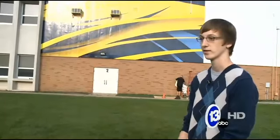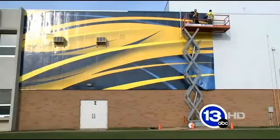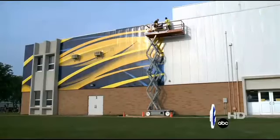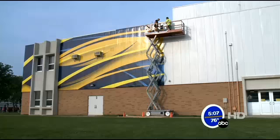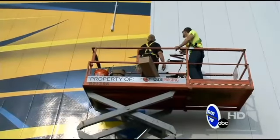So as you're passing Whitmer, the first thing you see is this, and not necessarily the boring parts of the building. The wrap itself should be finished sometime next week, and once all is said and done, the side of the Whitmer Career and Technology Center should look more like this. A roughly $10,000 makeover that's the product of this 17-year-old student, a student who honed his design skills inside of this very building. In Washington Township, Tony Geftis, 13 ABC Action News.